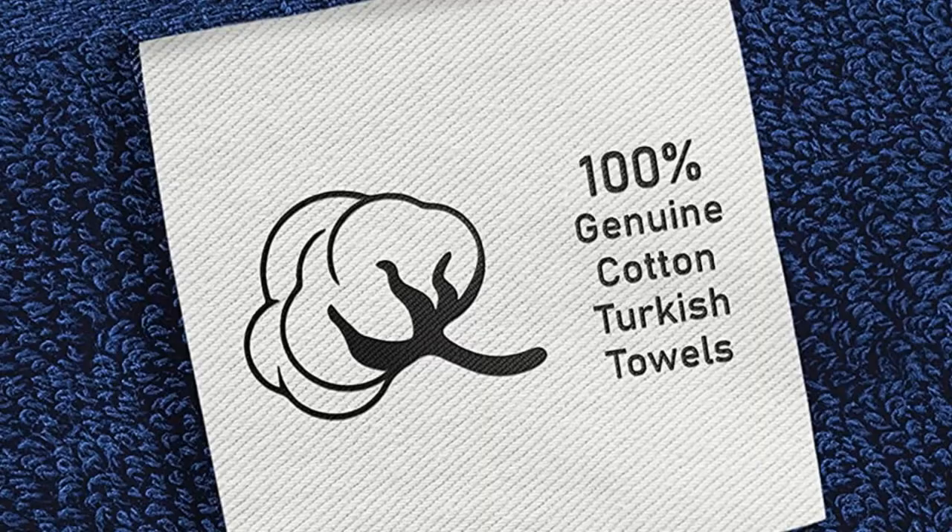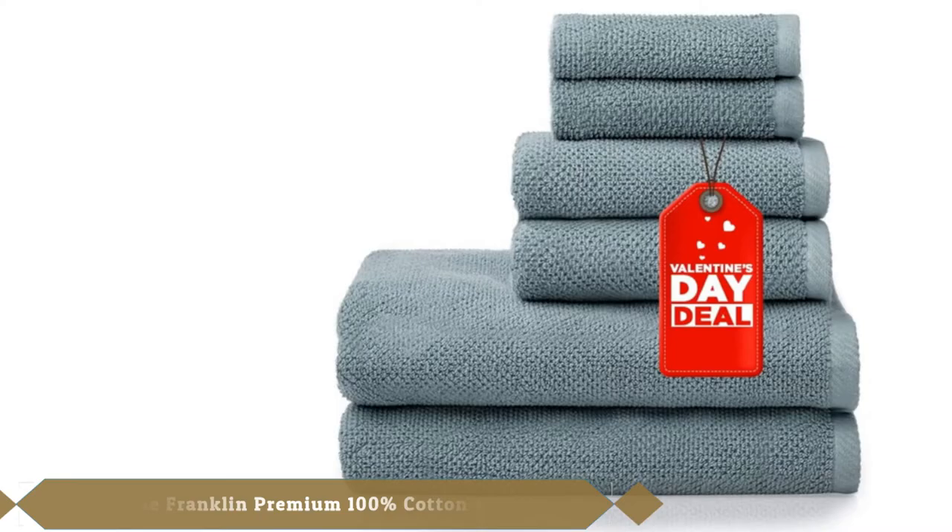Choose from several colors including white, navy, gray, and sage. Next at number 9, we have the Well Home Franklin Premium 100% Cotton 6-Piece Set.